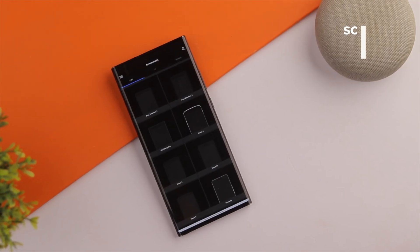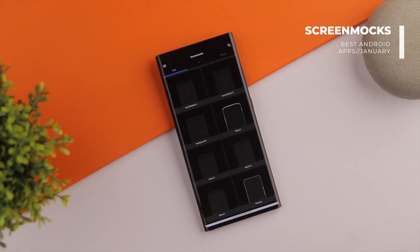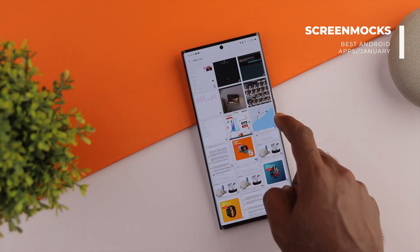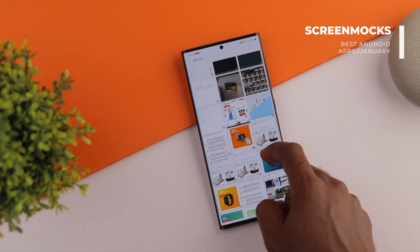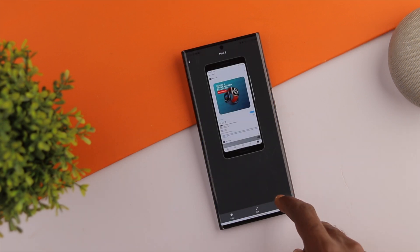The last app on our list is Screen Mox. Screen Mox is an app that helps you create simple mock-ups with zero stress at all. It gives you over 150 mock-up templates for Android, iOS devices, and smartwatches as well. Just select your preferred device model, click the plus sign to add your image, then tweak your background color. Once done, click the save button to save your mock-up. So simple.